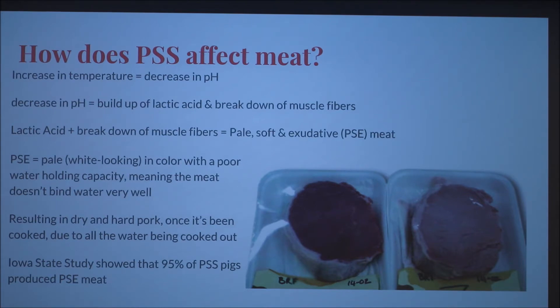The increase in temperature decreases the pH, and the decrease in pH causes a buildup of lactic acid and a breakdown of muscle fibers. Combined, these cause the pale, soft, and exudative (PSE) meat. Pale means white-looking in color. The soft part refers to poor water-holding capacity — not tenderness. When you cook the meat, the water cooks right out, making it like a brick. The exudative aspect is visible as extra fluid in the packaging after processing. That's a good comparison side by side.